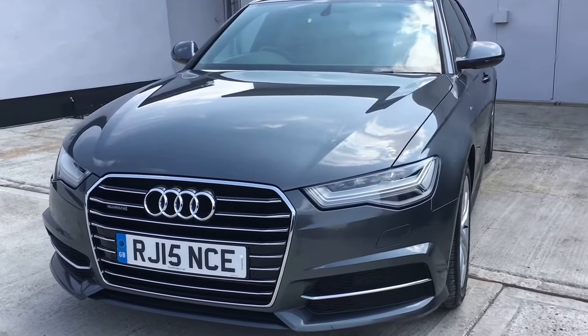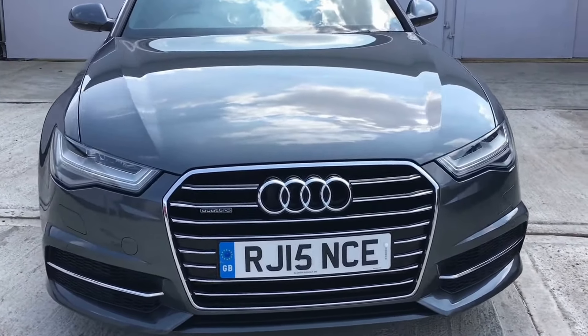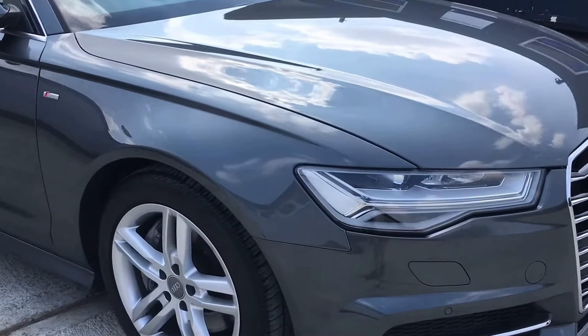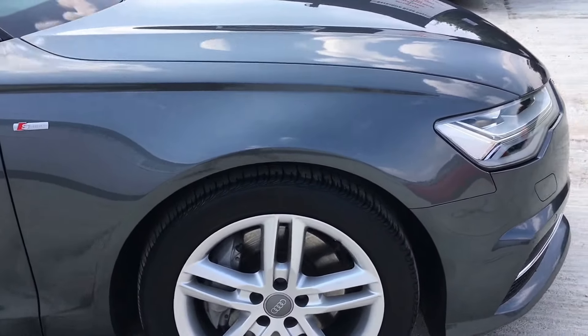Hello and welcome to Bucks Used Car's latest video of this 2015-15 registered Audi A6 S Line Avant Quattro. This is the 3 litre TDI engine producing 272 brake horsepower.